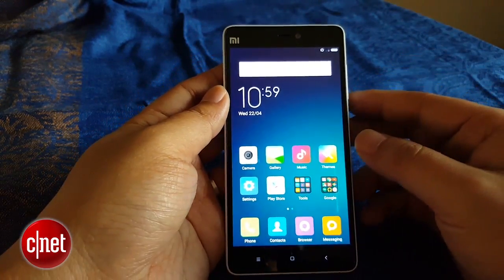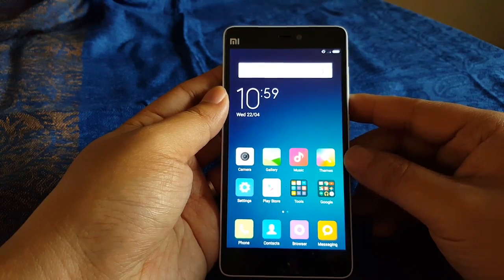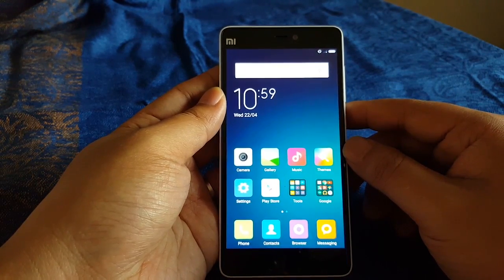The Mi 4i will launch in India on April 30th and will hit other countries such as Hong Kong, Taiwan, Singapore, Malaysia, and Indonesia in May. I'm Aloysius for CNET, thanks for watching.